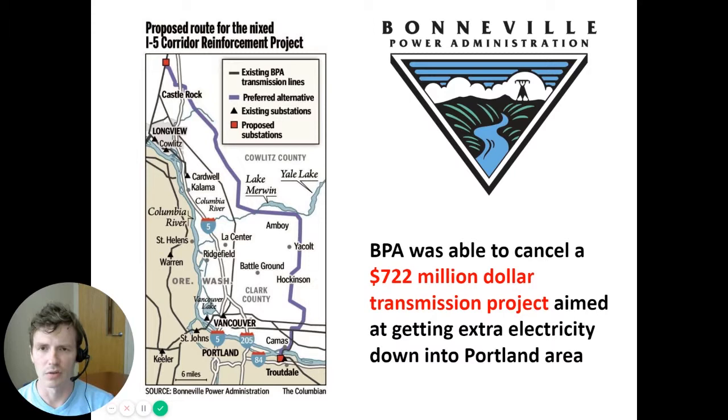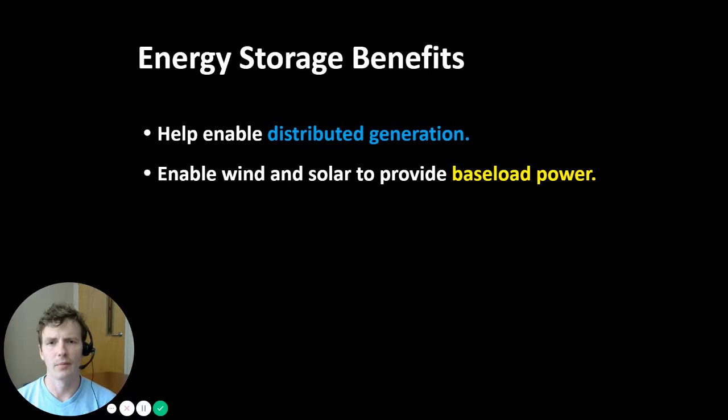The way they could do this is by transmitting electricity from north to south using existing transmission lines during low demand periods and storing some of that extra electricity in energy storage devices. Then during high demand periods when transmission congestion prevents getting electricity from north to south, they can rely on batteries co-located with where demand exists. Other benefits of energy storage include enabling distributed generation — mostly rooftop solar at the point of consumption — and enabling wind and solar to provide baseload power.